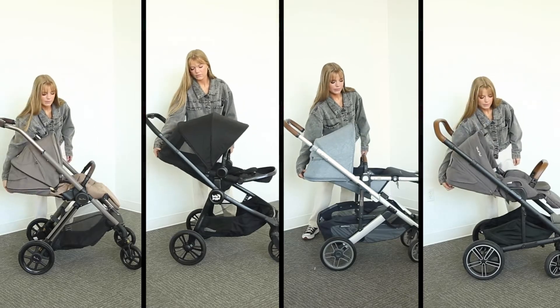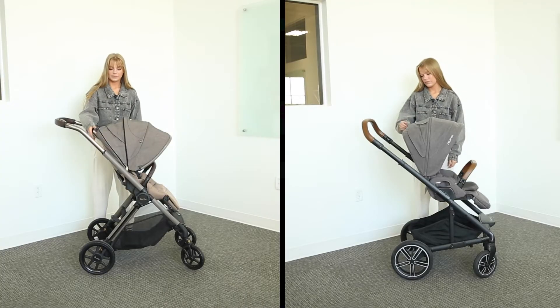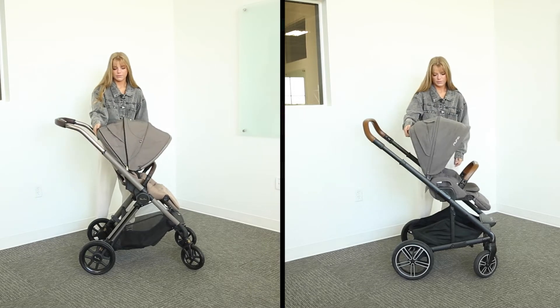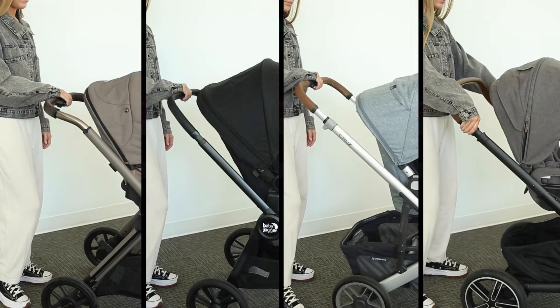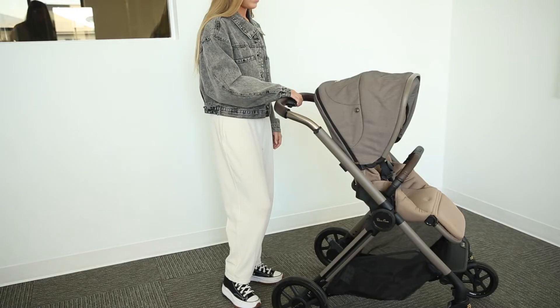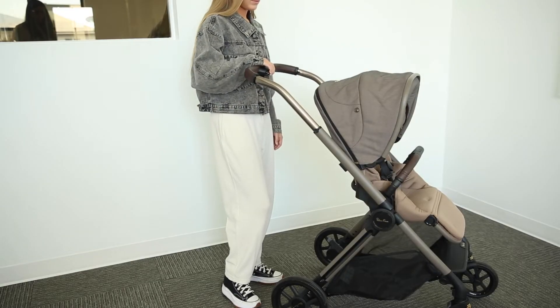They also have an adjustable recline and footrest. Some things to note is that the Reef and the Mixx Next both provide a flat recline, which is great for infants. All these strollers have an adjustable push bar to accommodate all heights, but if you're looking for extra height, the Reef has the highest adjustment.